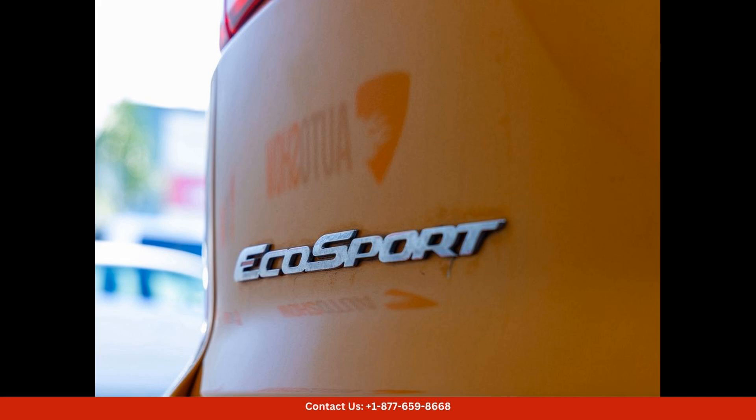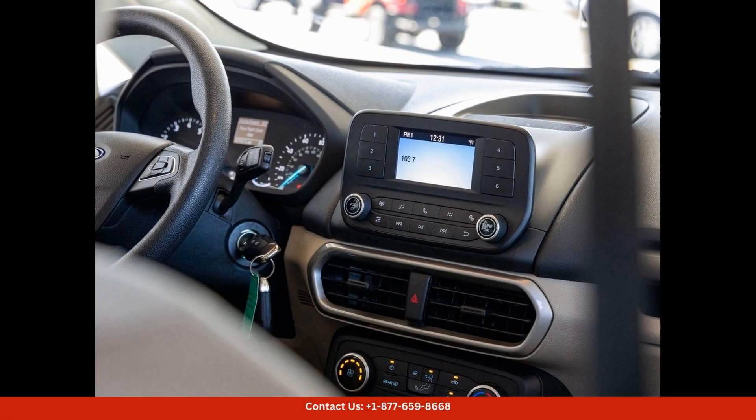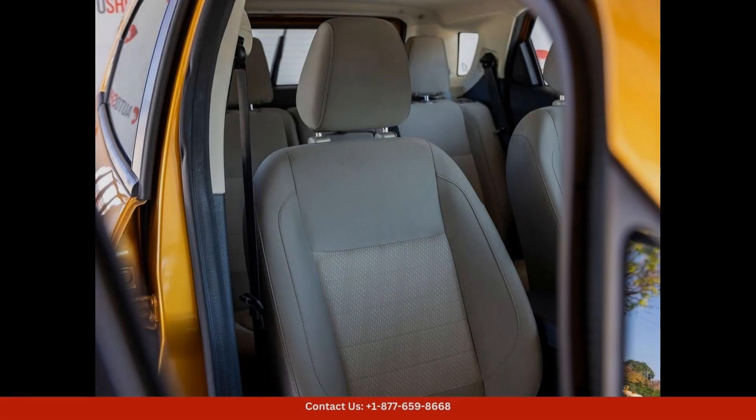Under the hood, the 2021 Ford EcoSport offers a choice of two efficient and capable engines. The standard 1.0L EcoBoost engine delivers plenty of power while maintaining good fuel efficiency, while the available 2.0L Ti-VCT engine provides even more power for those who crave a more exhilarating driving experience.